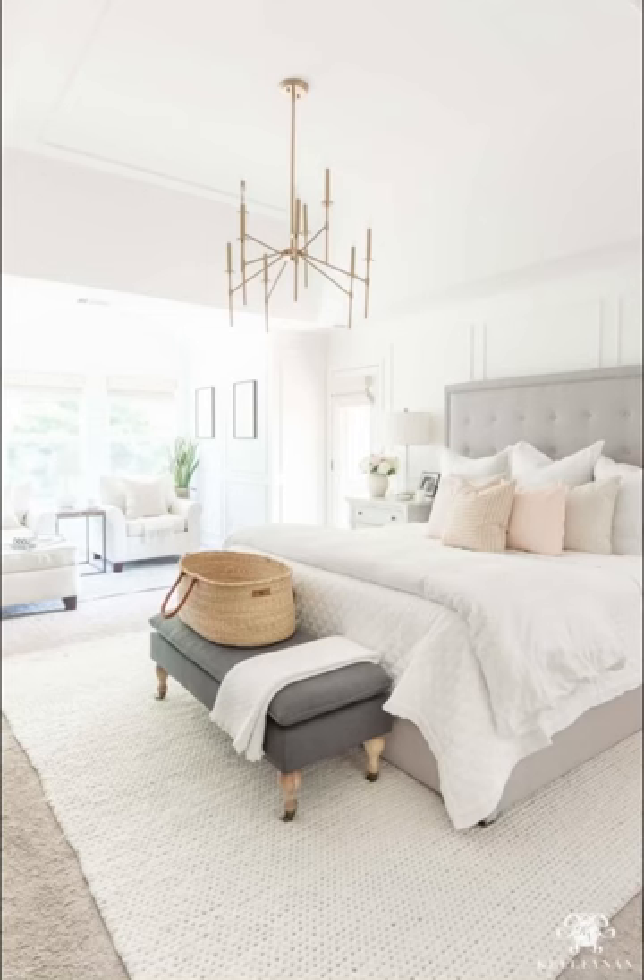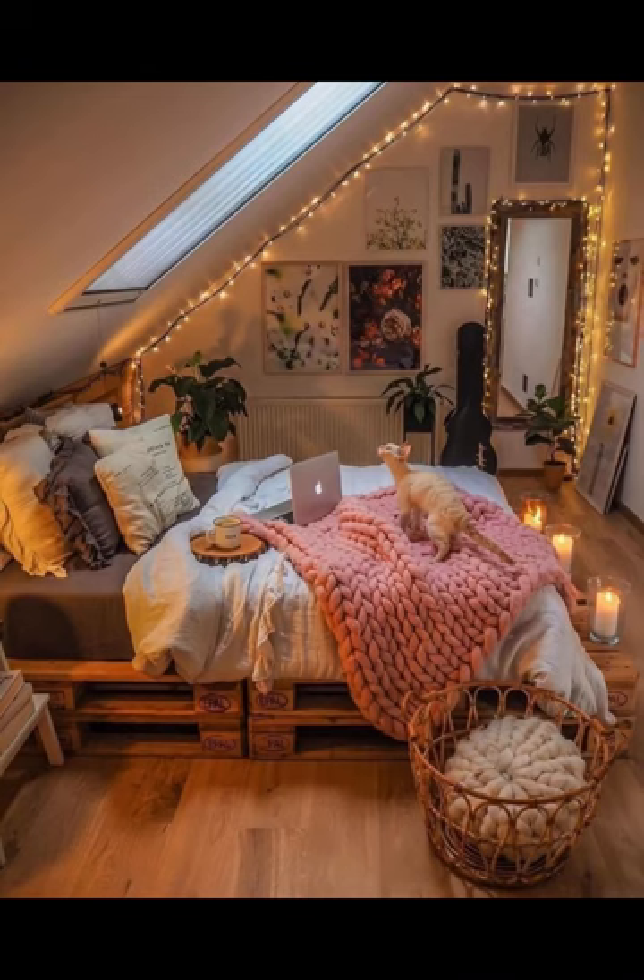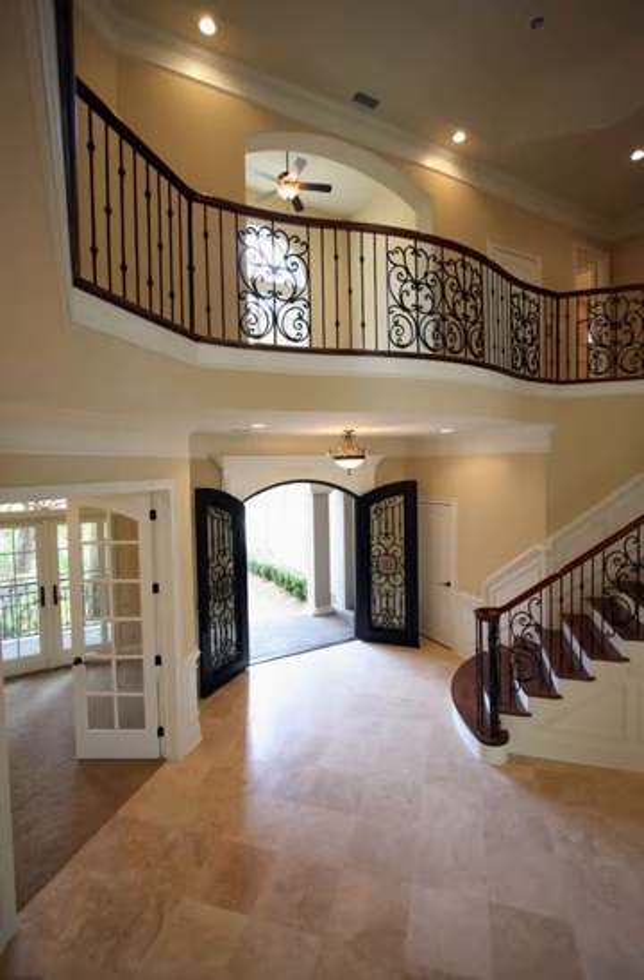There is a bedroom in a white, elegant theme. The elegant table is always in it. The beautiful elegant bedroom has plants and decoration pieces also.